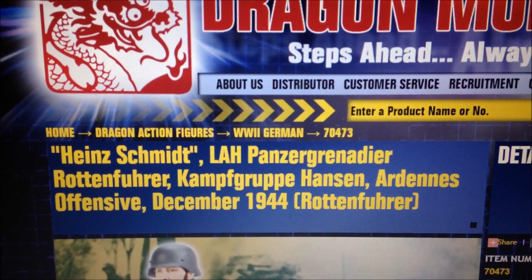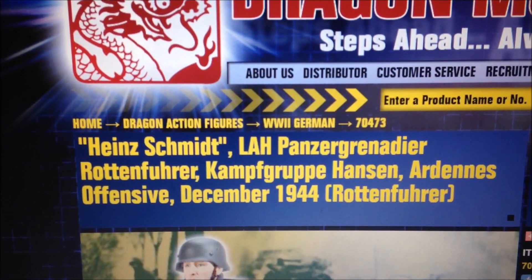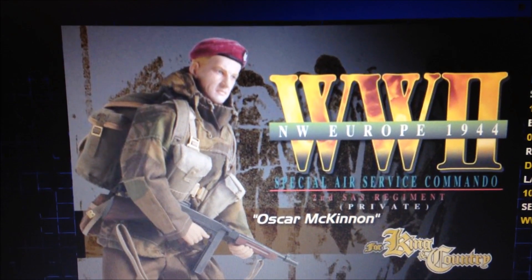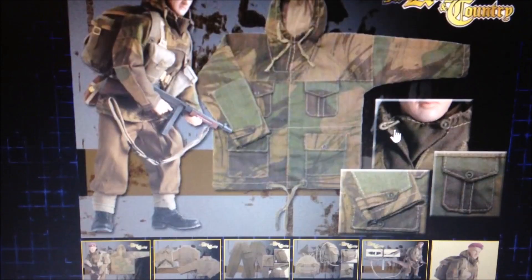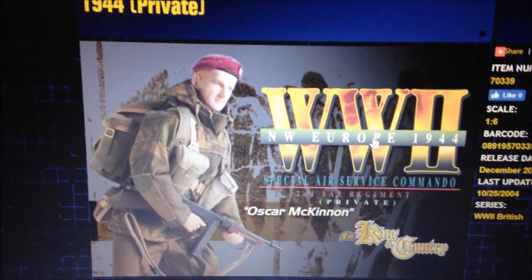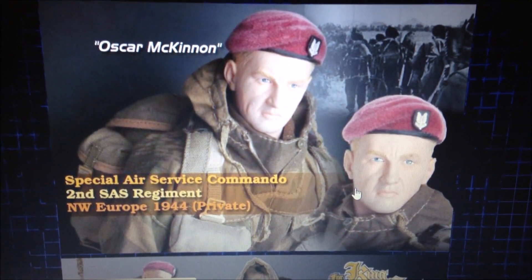My number one pick — and this was pretty hard to do — is a British figure. You know I love British figures, so I narrowed it down to Oscar McKinnon. I just think this guy is so cool; I've wanted this one for a long time. I've seen him pop up before but he's very expensive — I tried to bid on him but lost the bidding war. Love the beret, Tommy gun, the uniform — just a fantastic figure. Hopefully I can get him at some point.